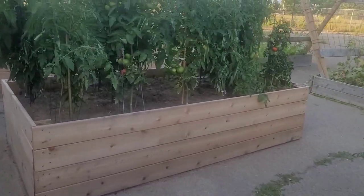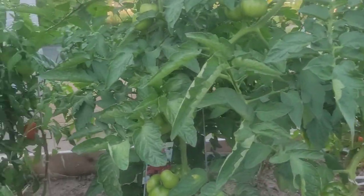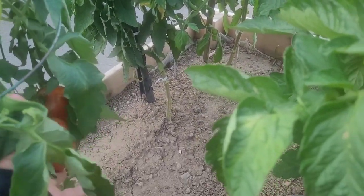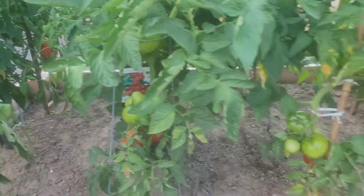Tomatoes are ripening as well. These are the Amish paste tomatoes — they're a bit thicker inside, not as juicy. It's more like fleshy inside, apparently.